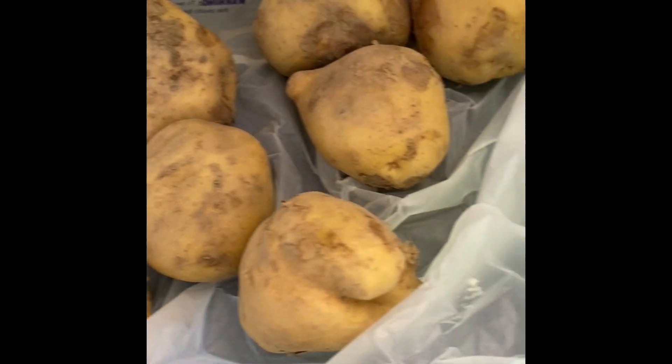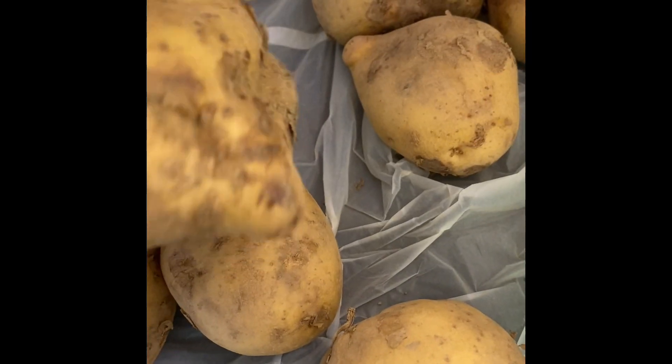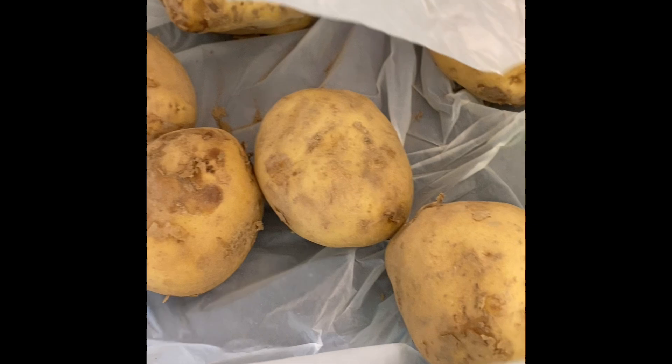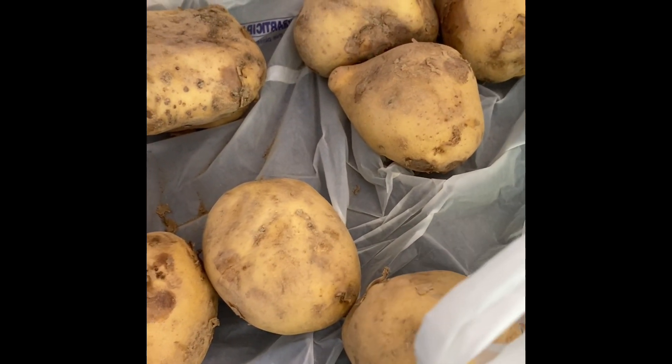I got some homegrown potatoes — they still have the dirt on them. I'll have to wash these really well. This was a dollar fifty and I got probably about half a pound in there.